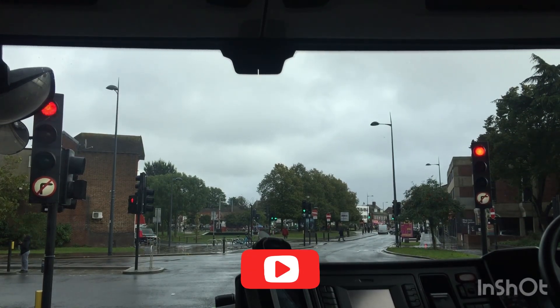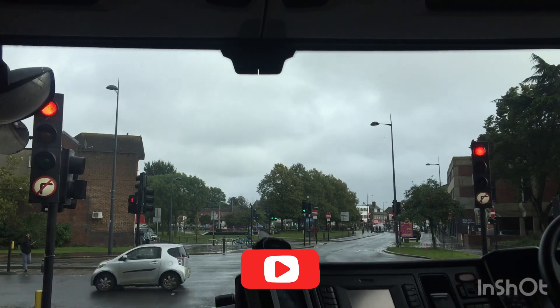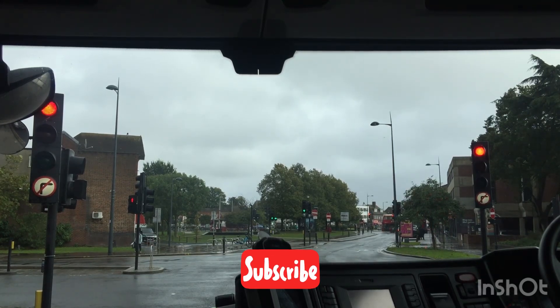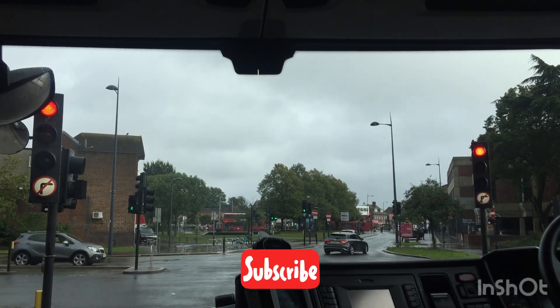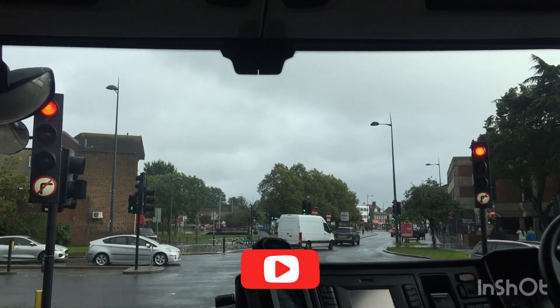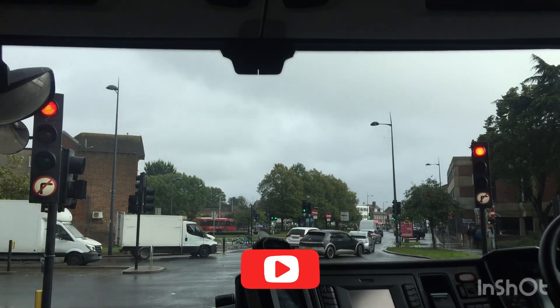Think about the traffic light. This is a very nice place to see the street. We saw a lot of people in the street. They went to the street and had a lot of traffic.